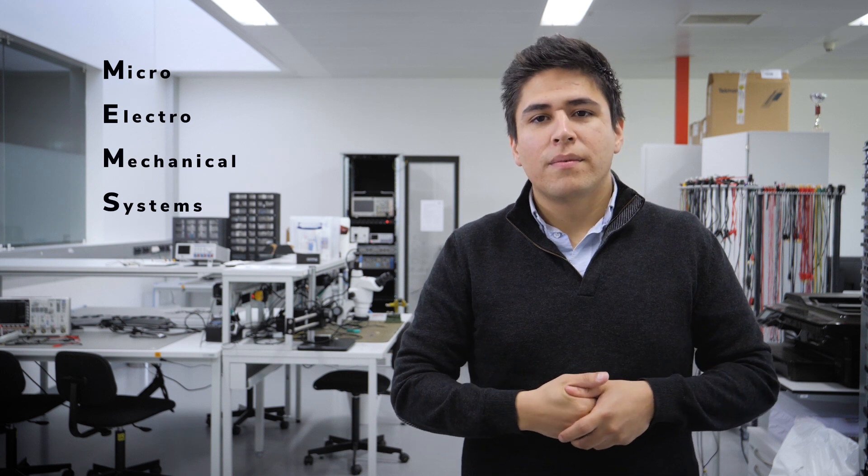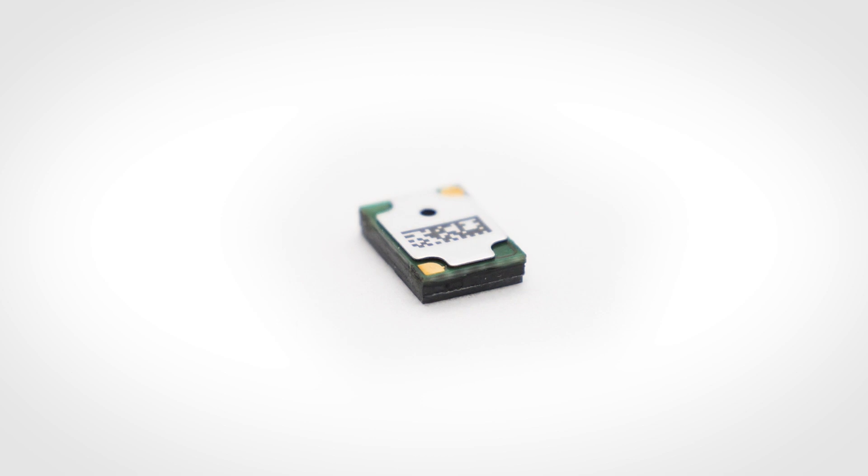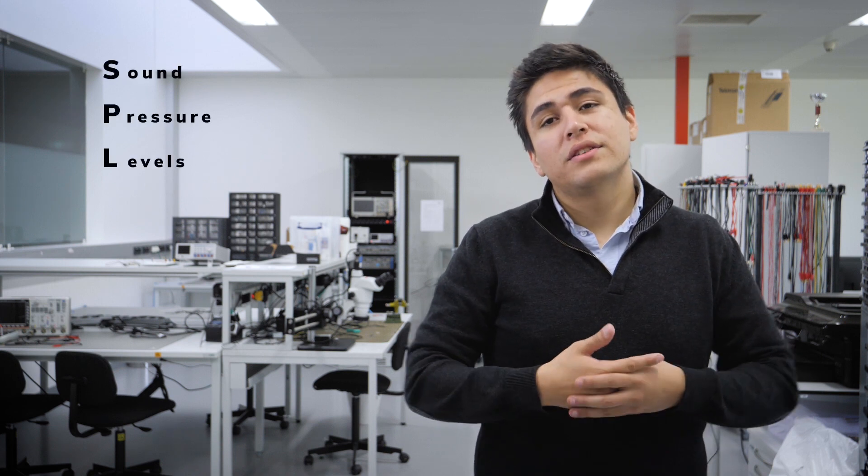Our most known contribution to the audio industry is Ganymede, the first MEMS-based loudspeaker available on the market. In Ganymede, we use our extreme bandwidth technology to increase the range of sounds which the loudspeaker can reproduce. It is able to play higher frequencies than conventional loudspeakers and produces higher SPL at ultra-high frequencies such as 10 to 80 kHz. This makes it the perfect component for high-res audio applications.